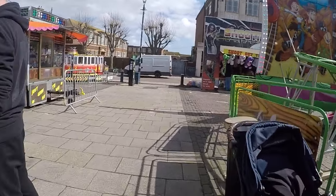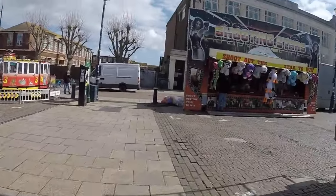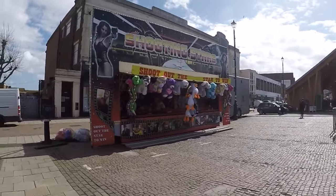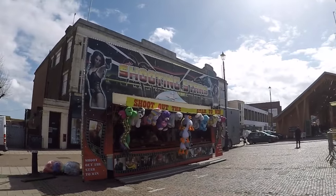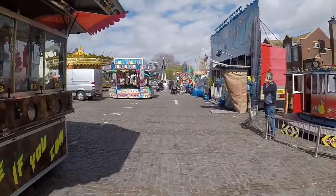What have we got hiding round the back here? We've got a crane machine there. It's a shootout-the-star-to-win game - shooting stars. I've never seen this before, that's a new one, unless I've just never noticed it before.